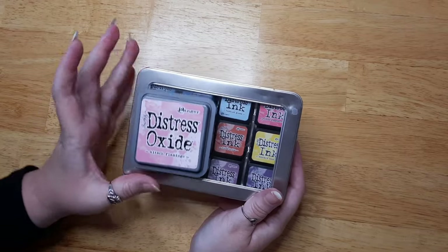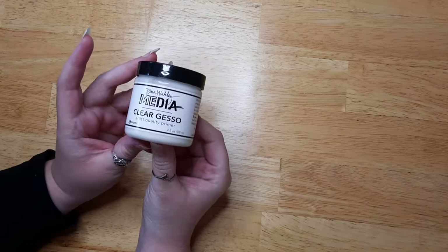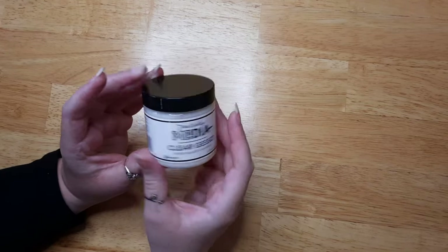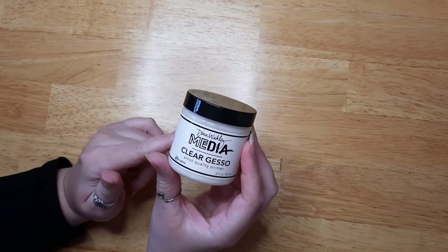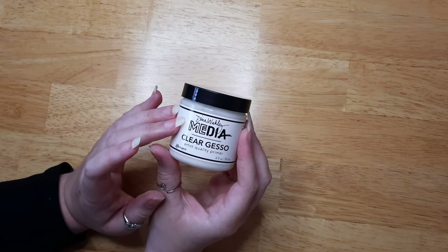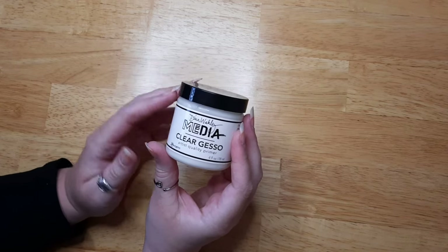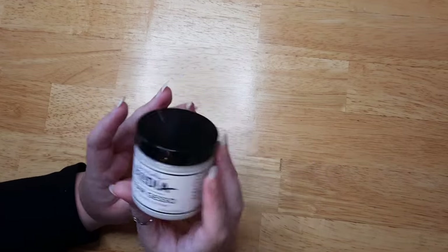Another favorite is clear gesso — make sure it says clear, not white. I use Dina Wakley brand. If you spread it on a coloring page you can use any medium on top of it, but there's a drawback: it dries out markers fairly quickly. So if you use alcohol or water-based markers on top, use cheaper markers. It does protect the back of your page — just apply two or three layers, letting it dry between each layer.